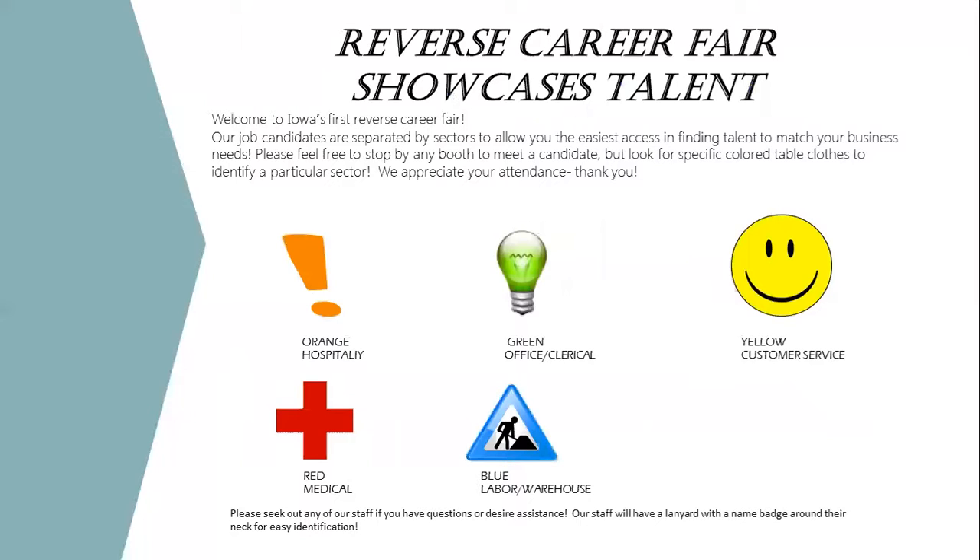One important thing we do is assign each job candidate to a career pathway sector, then assign a color to that sector and give them a tablecloth in that color. So when an employer comes in, if they're interested in labor, they'll know that people at green tables are looking for office or clerical work and people at blue tables are interested in labor or warehouse work. They can walk in, go to all the blue tables, meet the people they need to meet, and know they're not spending time talking to someone outside their sector. Businesses have said this is one of their favorite parts — it just organizes them when they come in.